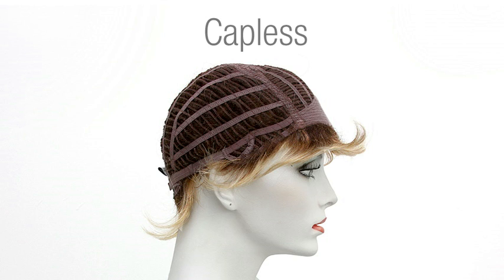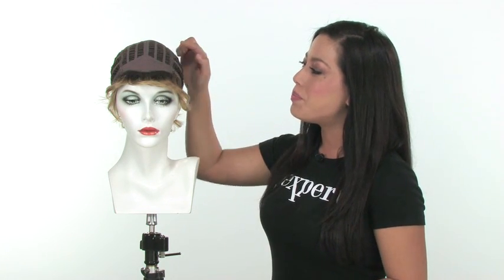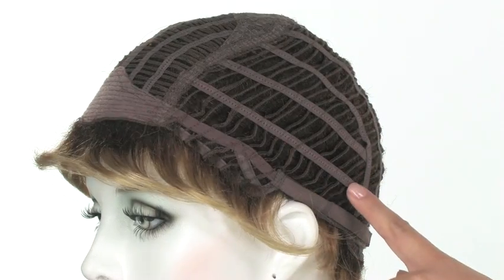Capless wigs are the most common and most affordable cap constructions on the market today. A capless wig can be identified by the open wefted top, sides, and back.